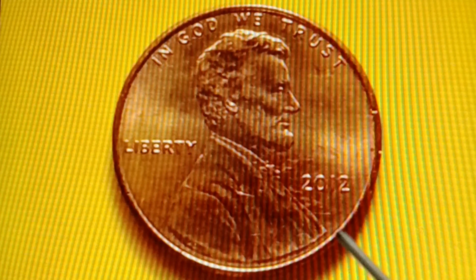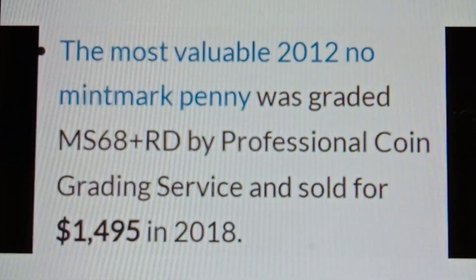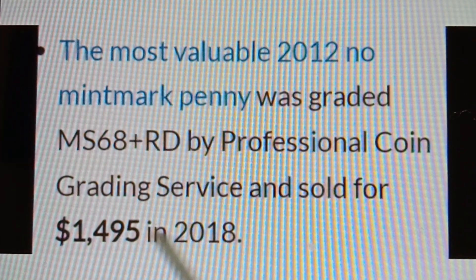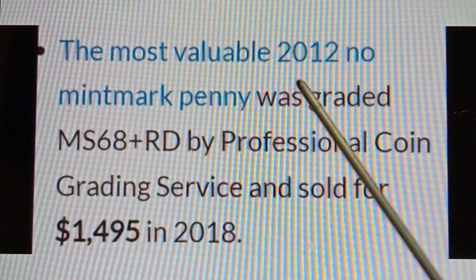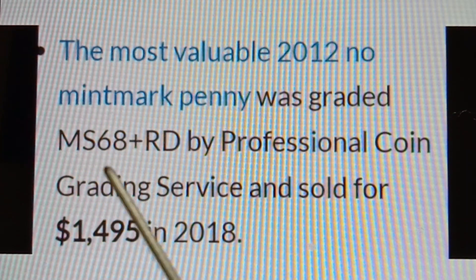The most valuable 2012 No Mint Mark Shield Penny was graded MS68RD by Professional Coin Grading Service and sold for $1,495 in 2018.